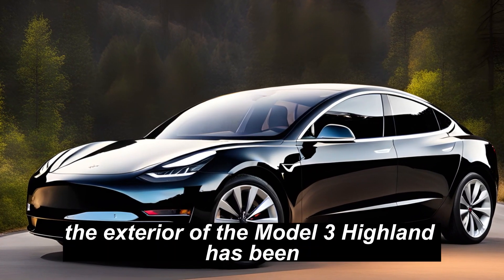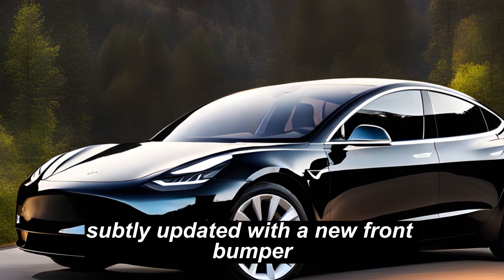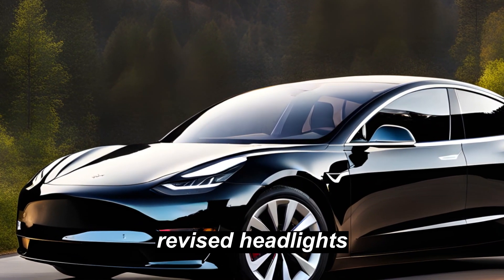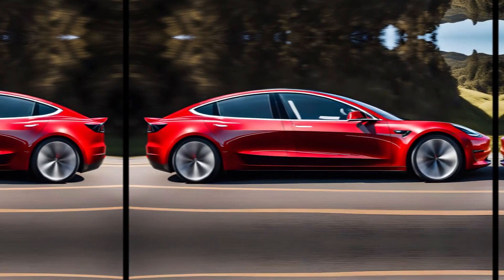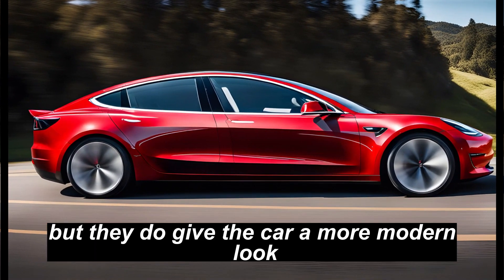Exterior. The exterior of the Model 3 Highland has been subtly updated with a new front bumper, revised headlights, and a new rear diffuser. The changes are not dramatic, but they do give the car a more modern look.